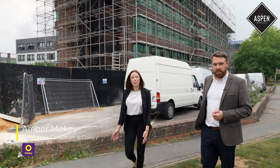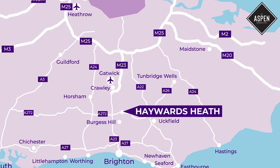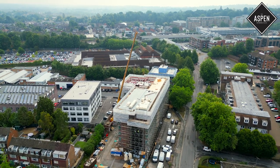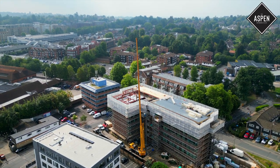The Aspen is superbly located in central Haywards Heath. The bustling high street is less than half a mile away with a selection of bars, restaurants and shops. Haywards Heath mainline train station is equidistant, with direct links to Brighton, Gatwick, London and beyond.